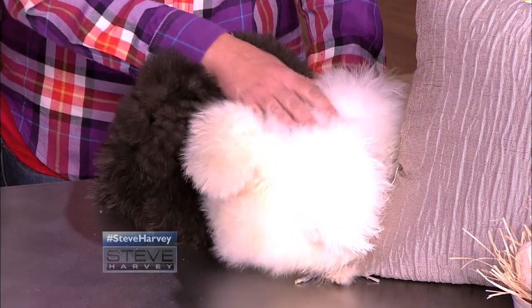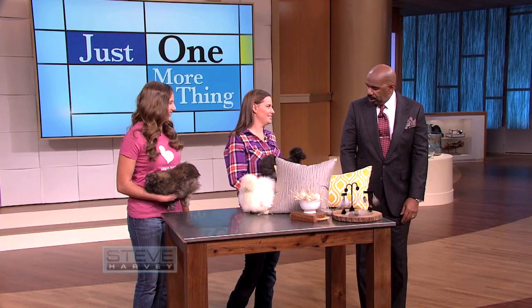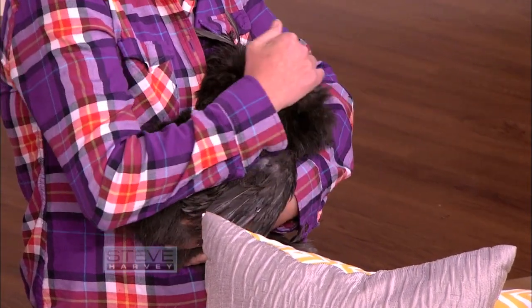Chickens? Chickens. They get their name from their fluffy feathers. If you feel them — here, you can feel her. Where's the face? Right here. See her beak? Yeah, I'm gonna go stand over here.